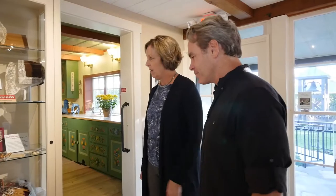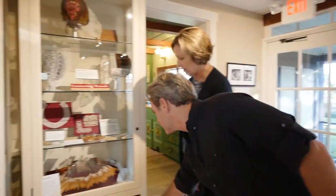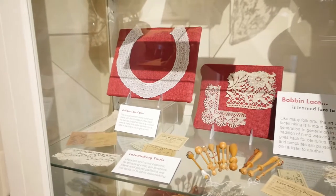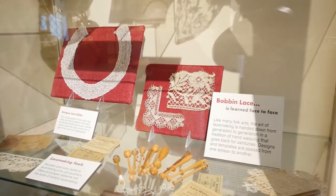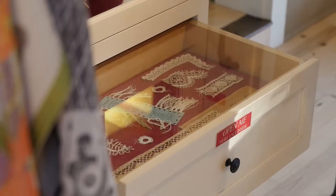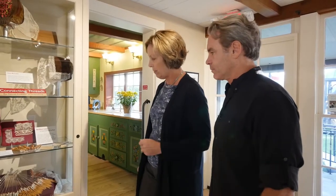What are we looking at right here, Esther? Well, this is called bobbin lace, and there's very intricate work in here. It's a longtime Danish tradition — you've probably seen lace in many different applications, but the way it's made by hand is fascinating. Often we have a volunteer who demonstrates the bobbin lace making. Come on a weekend and chances are you'll get to see some living history and even be able to try your hand at a craft.